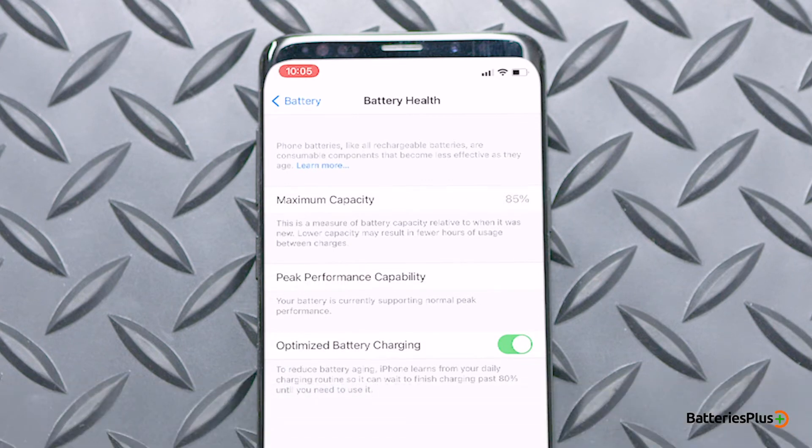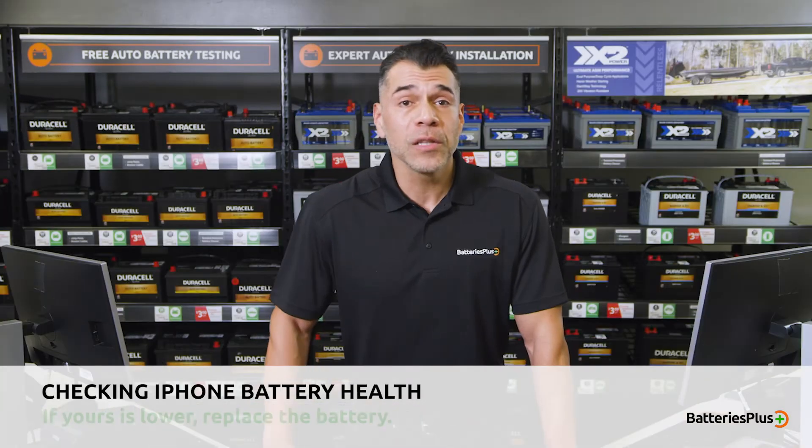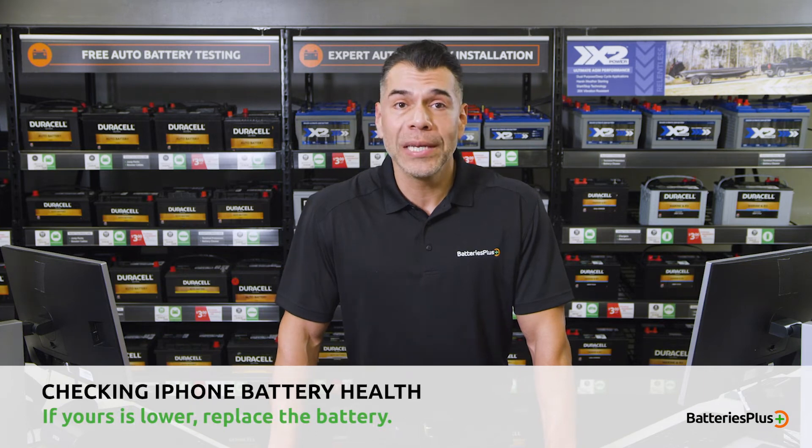This measures the device's battery capacity relative to when it was new. A healthy battery should have a percentage of 80% or above. If yours is lower than that, it's time to start looking into a replacement.